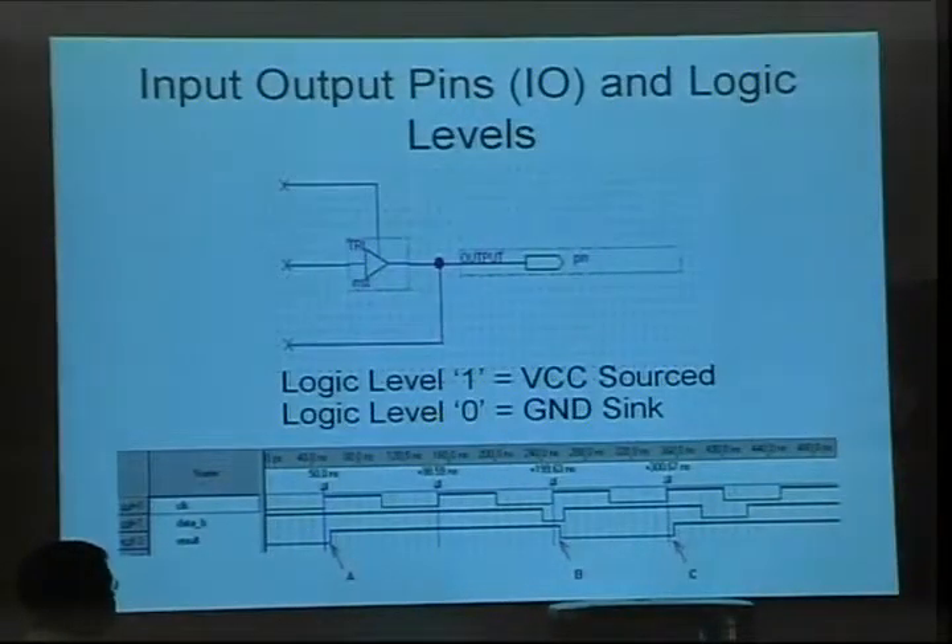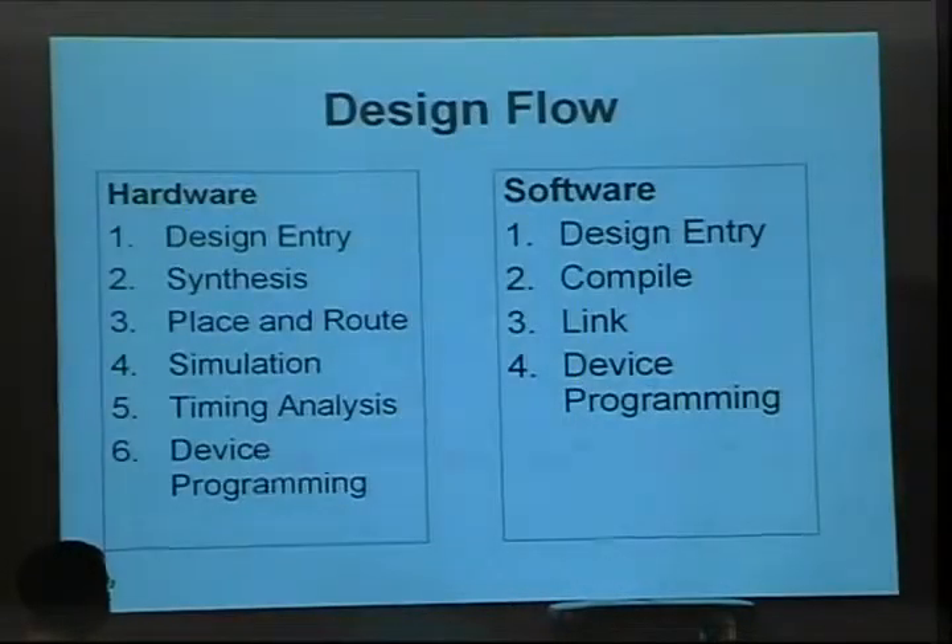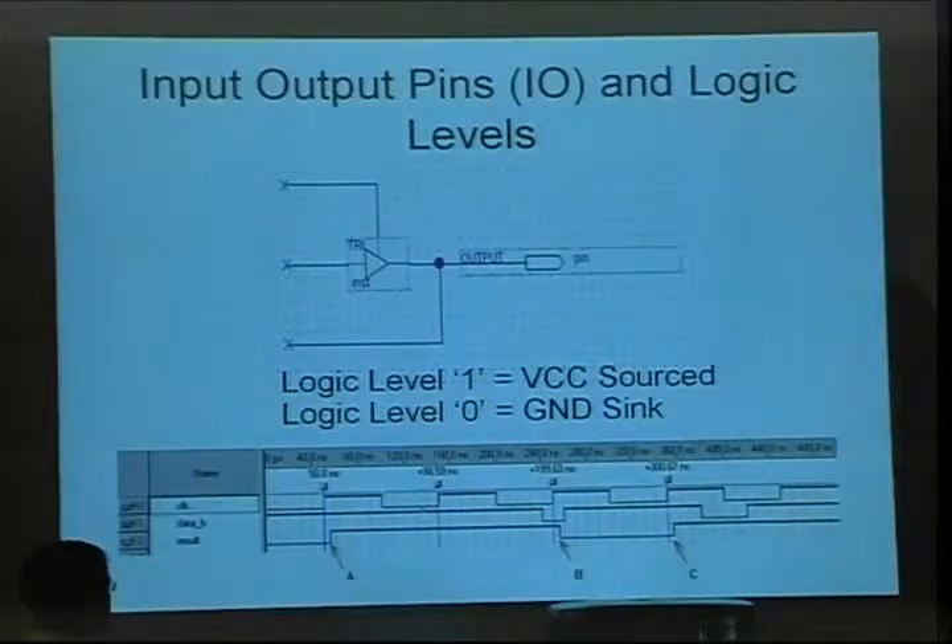Logic levels: a zero is when the pin is grounded, and a one is when the signal is at VCC — the voltage the chip runs at, often 3.3 volts or 5 volts on older devices. A clock is a constant repetitive signal — like tick-tock — that everything is synchronized to. You can see the rising edges go by; that's used for all synchronization. When you hear about a Pentium running at a gigahertz, there's a clock toggling up and down at a gigahertz inside.